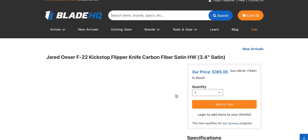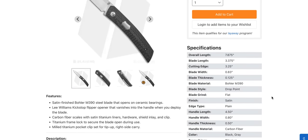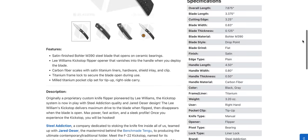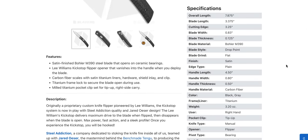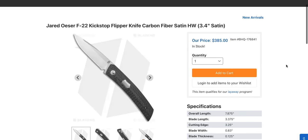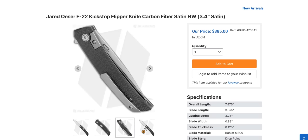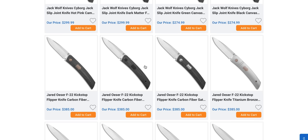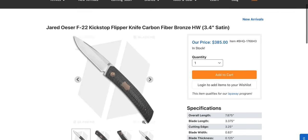What I think looks more interesting is the Jared Osir F-22 Kickstop. This is the production version of this knife — I believe it's based on a custom. These are made by Riat. It's 7.875 inches, basically eight inches, close to a three and a half inch blade, M390, et cetera. A combination of titanium and carbon fiber — this is my favorite. Almost a perfect combination of modern and traditional. That is a really, really nice streamlined knife.